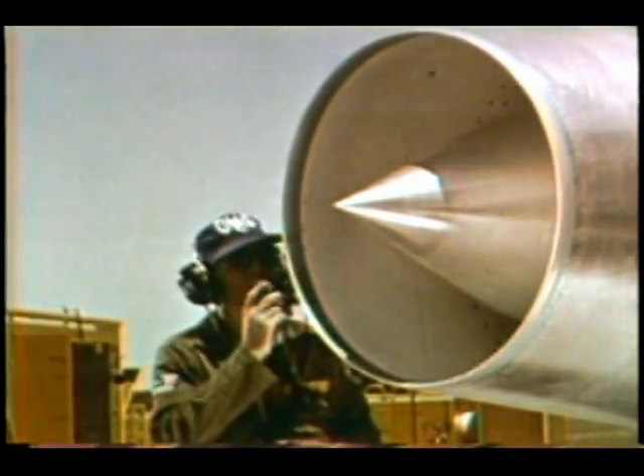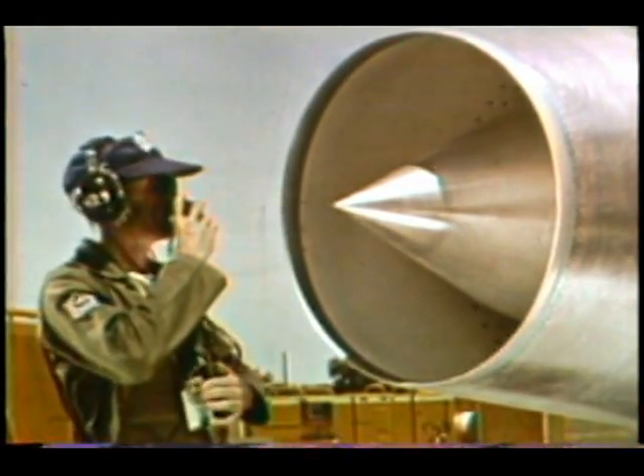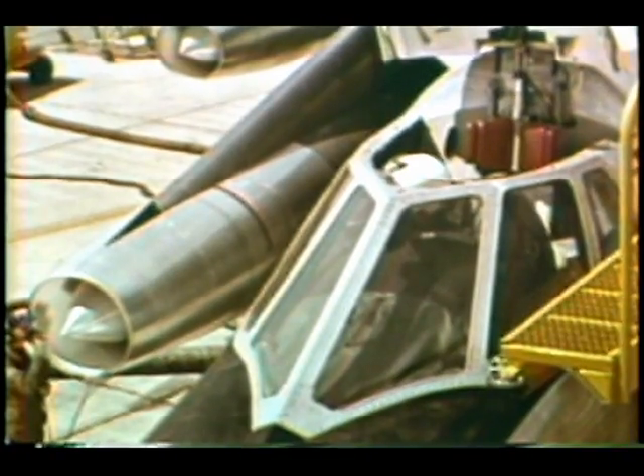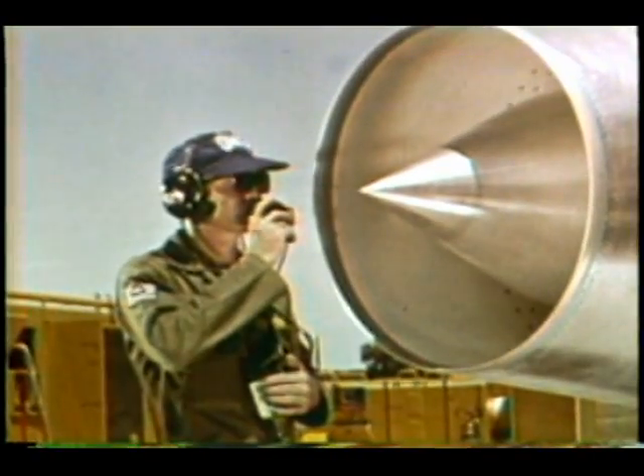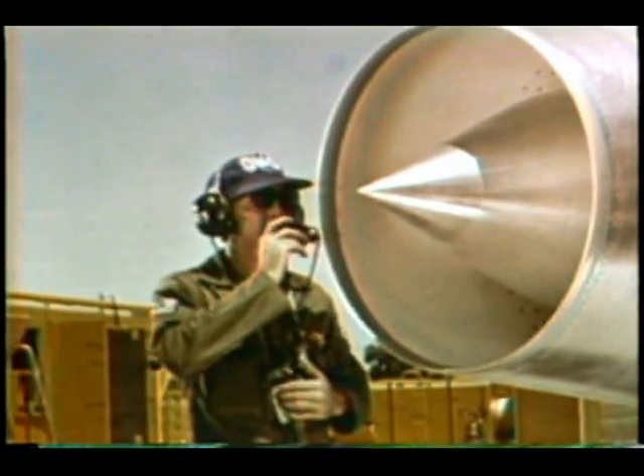During operations at subsonic speeds, the spike remains in the retracted position. When a preset supersonic speed is reached, an automatic control moves the spike forward in relation to increasing Mach numbers.